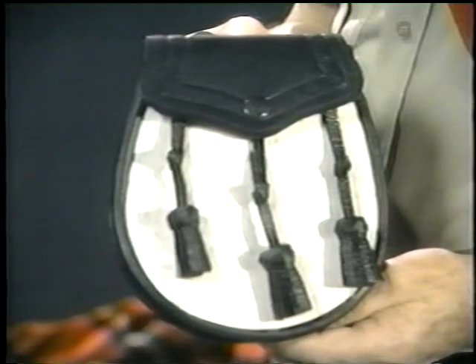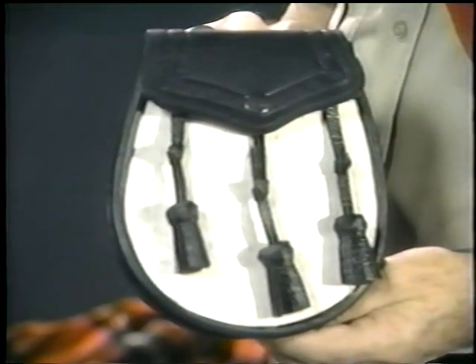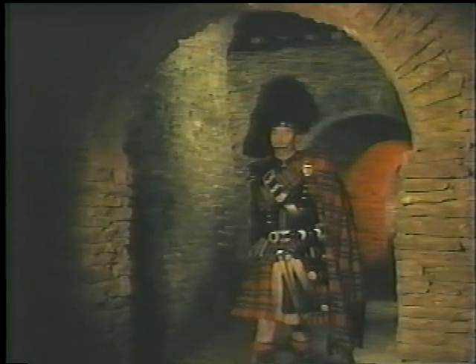The hybrid sporran's construction is more like day wear but is dressed up with a white pony hide. Regarding sporran height, it should rest at about crotch level, with the hairs of the band sporran at approximately the same level as the bottom of the kilt.